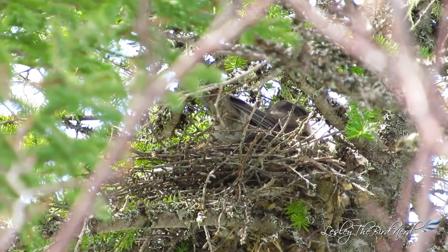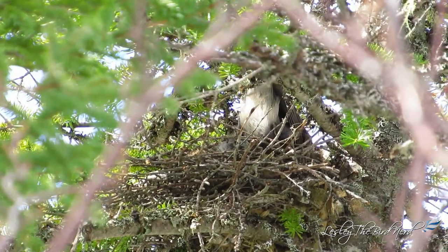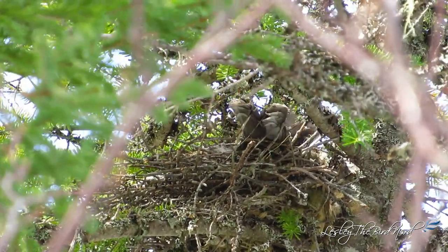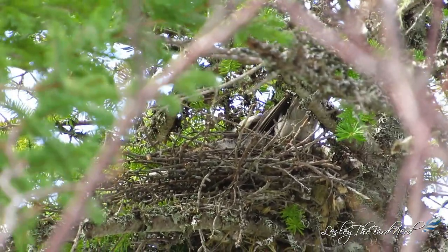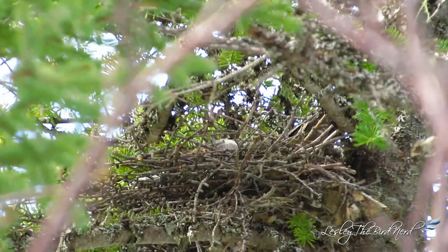The nest is a bulky, flat cup of twigs, lichens, strips of bark, and caterpillar webs, lined with softer materials including animal hair and feathers. The birds press their body down inside to mold it into shape.